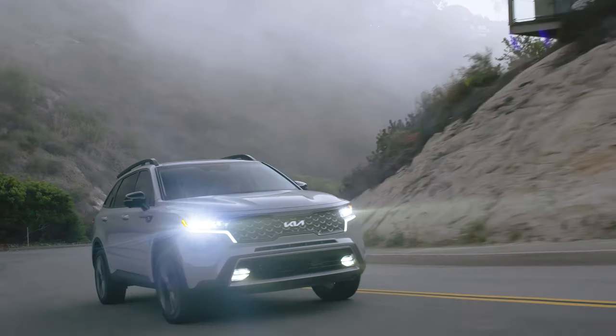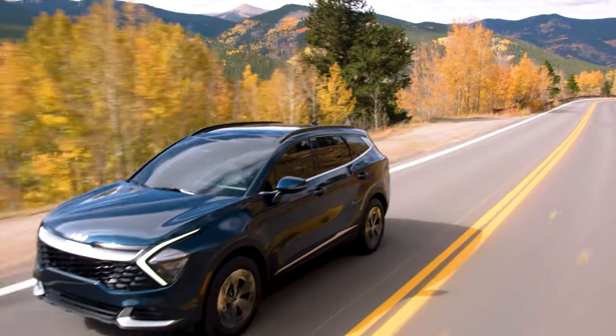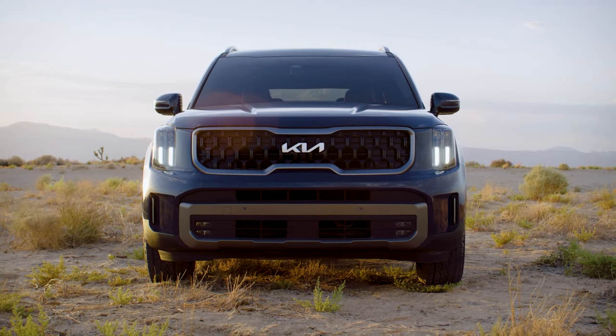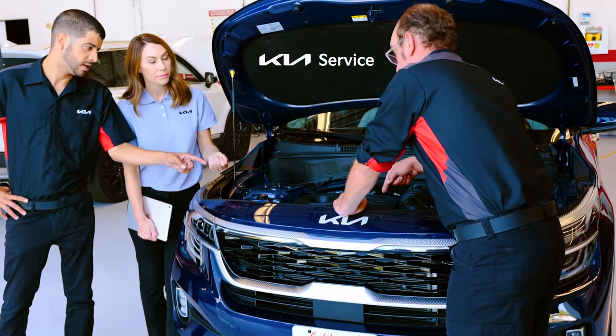At Fort Collins Kia, our goal is to help you find the perfect vehicle. And with our Kia lineup having over 15 different models to choose, your next adventure is only a drive away. And when it comes to repairs and upkeep, our service department has Kia certified technicians to get the job done.